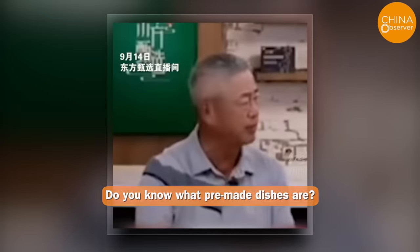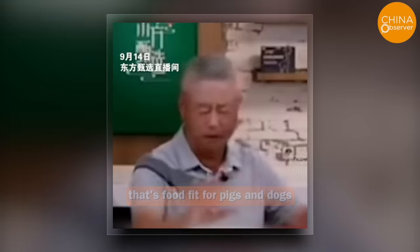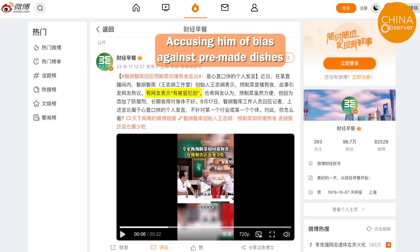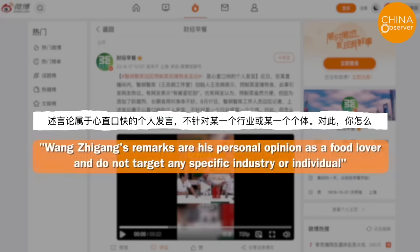Last year, Wang Zhigang, the co-founder of China's Zhigang think tank, stated in an interview that pre-made dishes are like pig feed. His statement caused a huge uproar and quickly trended on Weibo. However, because it touched on the interests of too many people and was displeasing to the authorities, it faced strong criticism from state media, accusing him of bias against pre-made dishes. Eventually, his studio had to issue a statement saying Wang Zhigang's remarks are his personal opinion as a food lover and do not target any specific industry or individual.